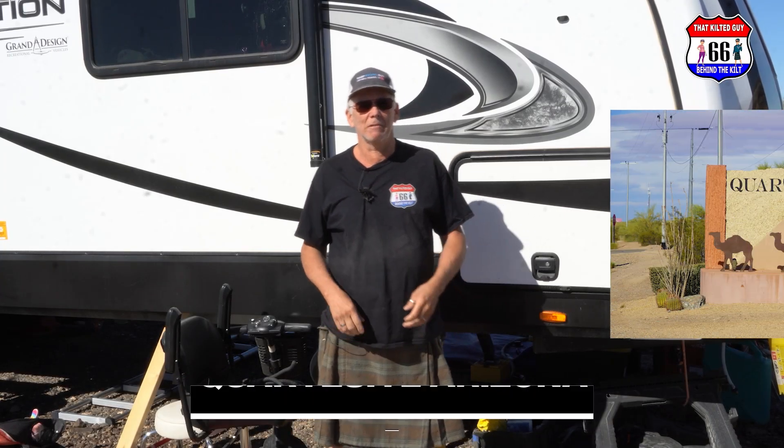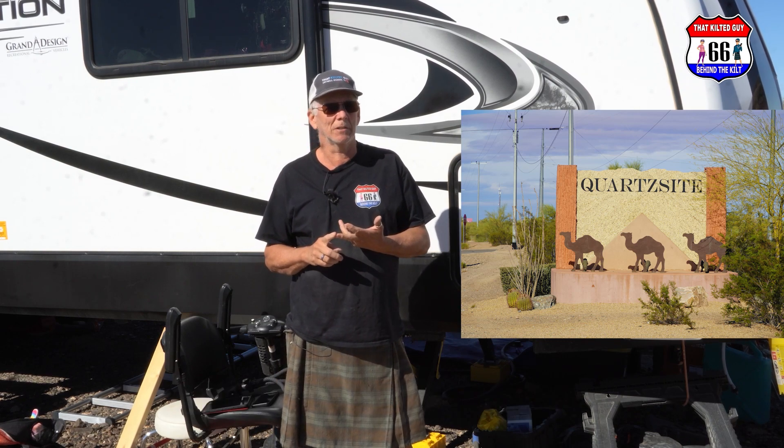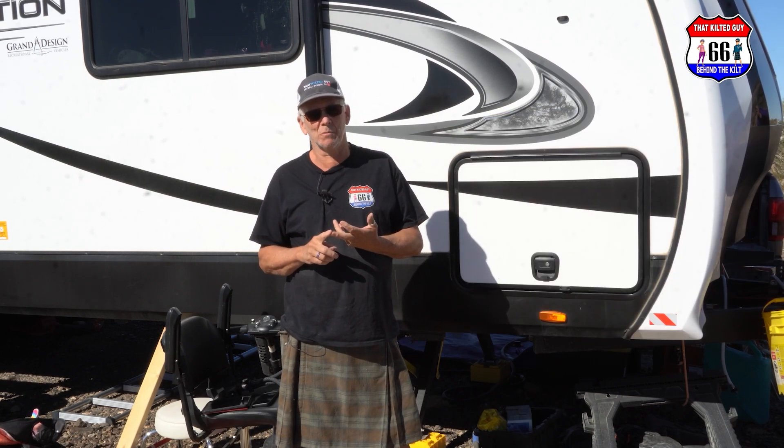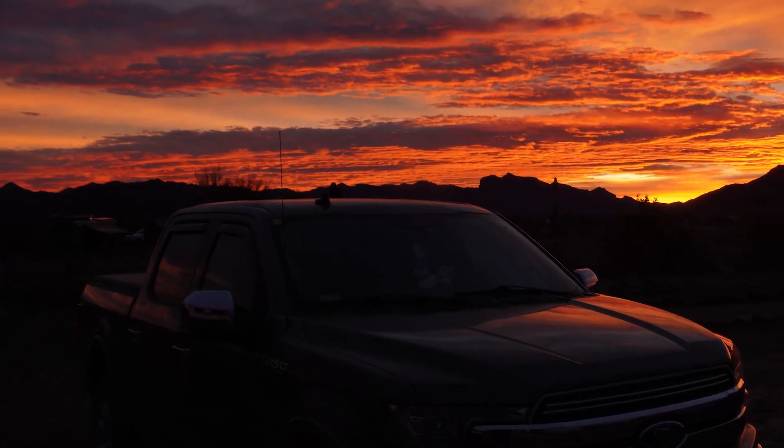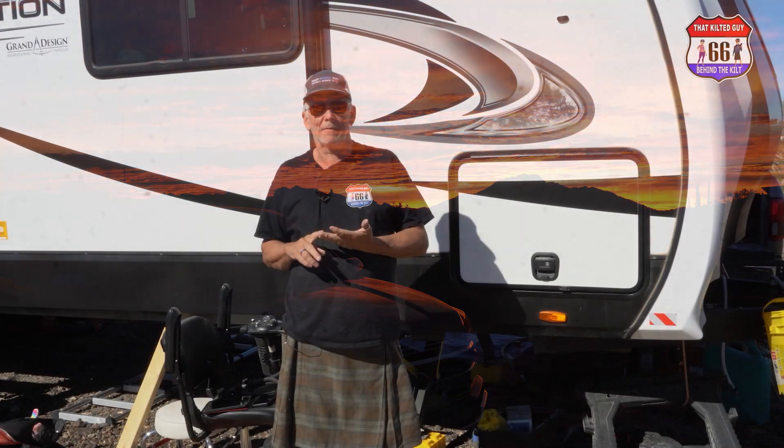We're out here in Quartzsite, Arizona, spending the winter snowboarding. We've been here since late October; it's now January, and we'll be leaving in about March. This whole time we're without water, electricity, and sewer, so we have learned a lot about how we need electricity — and electric has been one of the toughest ones.